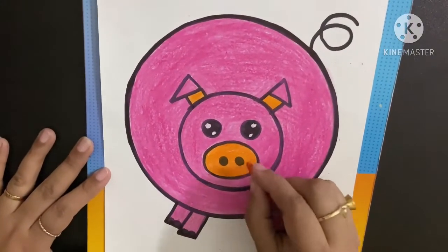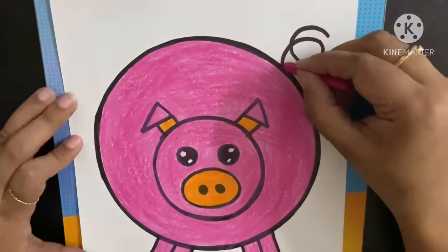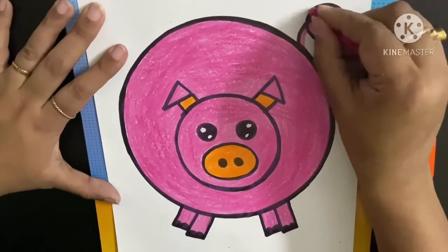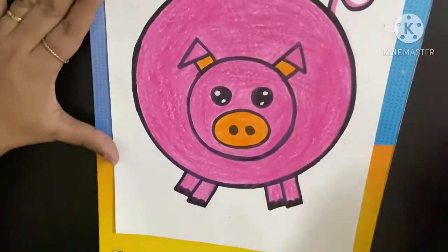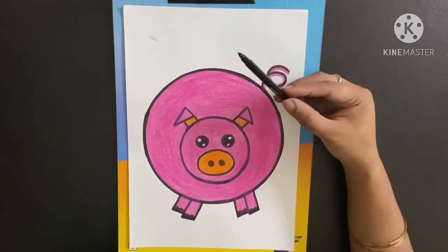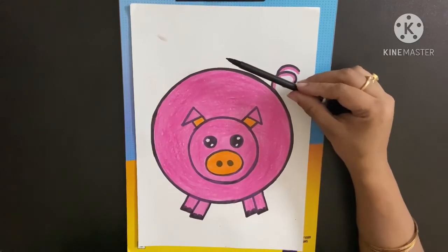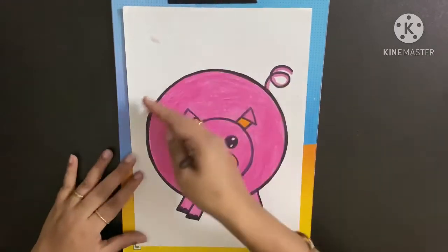The snout is complete too. Now for this tail, we will just do an outline with the pink color — this curly, curly tail. Our pig is ready. Now, children, we will take the thin black marker that we have. And I know you remember your egg words — the egg words that we had done. Do you remember, children? So here, we will write 'a big pig.'